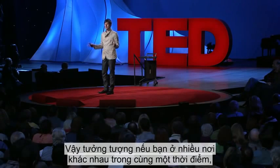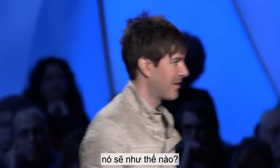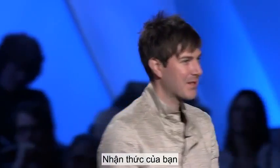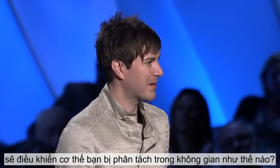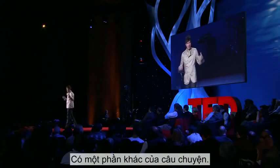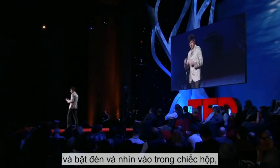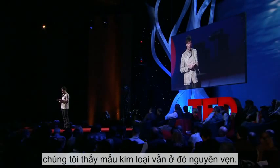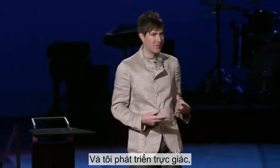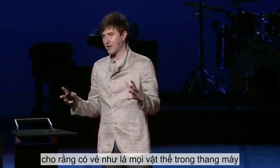So imagine if you were in multiple places at the same time. What would that be like? How would your consciousness handle your body being delocalized in space? There's one more part to the story. When we warmed it up and turned on the lights and looked inside the box, we saw that the piece of metal was still there in one piece. And so I had to develop this new intuition that all the objects in the elevator are really just quantum objects crammed into a tiny space.